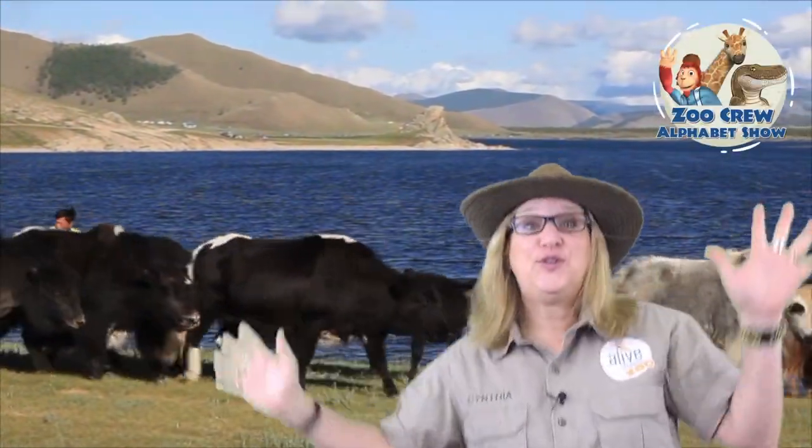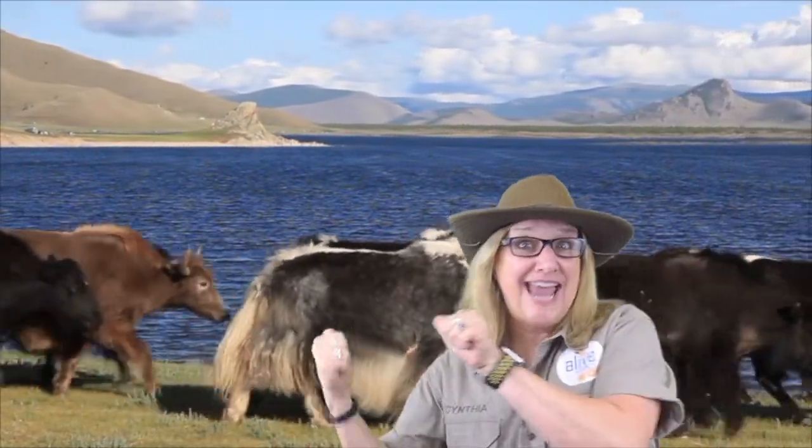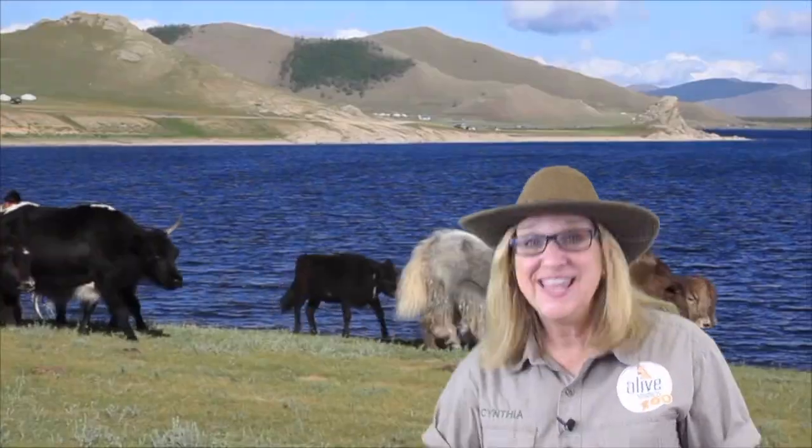Hi Zookeepers! Welcome to the Zoo Crew Alphabet Show. Today we're gonna learn about yaks — do you see them? And we're gonna learn about the letter Y.